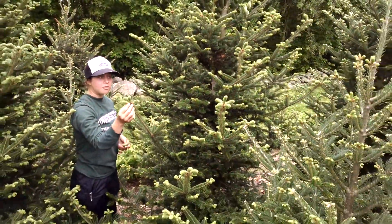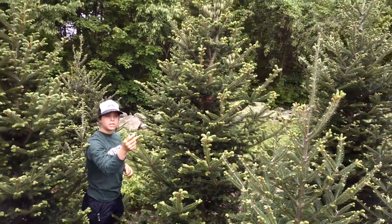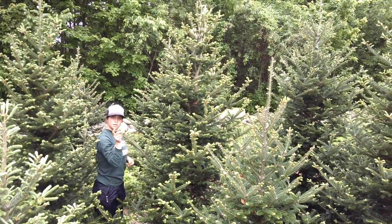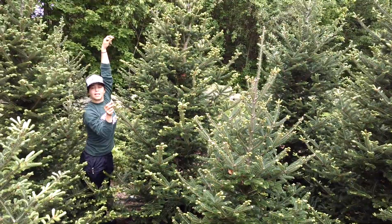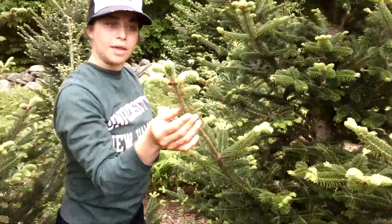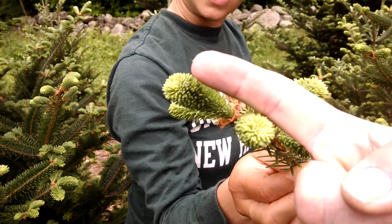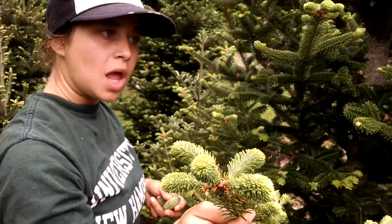All of our buds have broken and these trees are indeed growing — you can see the brighter, tender new growth. I'm stepping back here, but that tree is about 10 feet tall, maybe even more. Coming back up close, you can see that Frasers grow very little each year. This is my finger here — that's probably about two inches of growth.